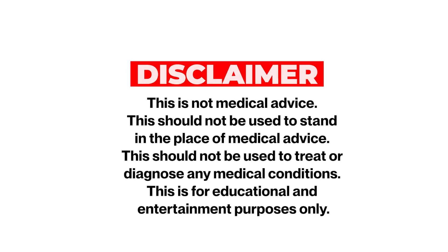If you're using this medication, some of the things you can do to hopefully maximize the benefits and minimize the potential drawbacks. But first and foremost, quick disclaimer: this is not medical advice. This should not be used to stand in the place of medical advice. This should not be used to treat or diagnose any medical conditions. This is for educational and entertainment purposes only.